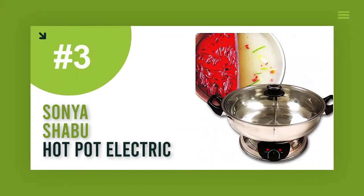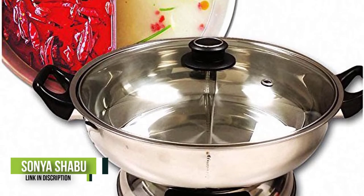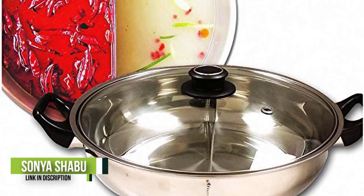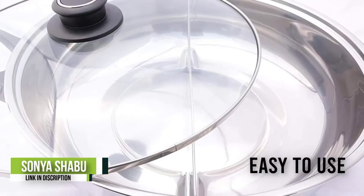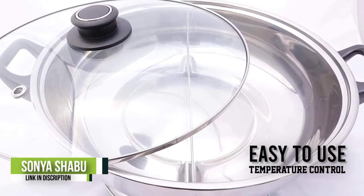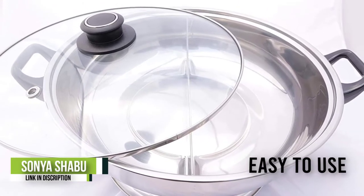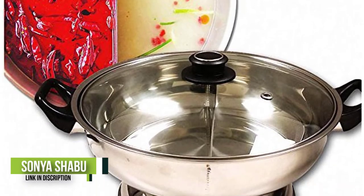Number 3: Sonya Shabu Hot Pot Electric. The Sonya hot pot is one of the very best hot pot cookers in the market today. It's an electric cooker that heats your food faster and normally has a stronger power to heat your food — under 1500W and a capacity of 5.3 quarts — the pot will satisfy your needs.